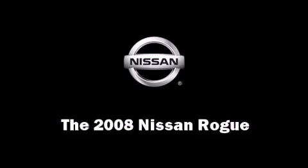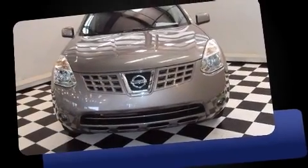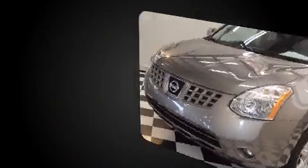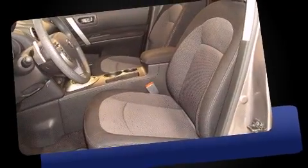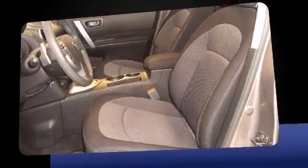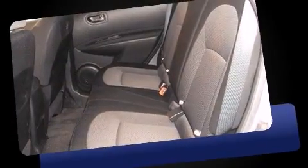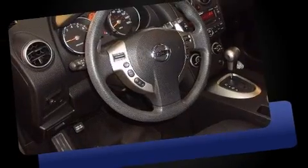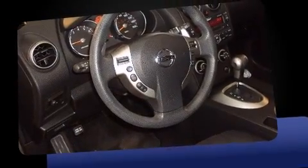You can expect a lot from the 2008 Nissan Rogue with less than 30,000 miles on the odometer. This four-door sport utility vehicle prioritizes comfort, safety, and convenience. Under the hood, you'll find a four-cylinder engine with more than 170 horsepower, providing a smooth and predictable driving experience.